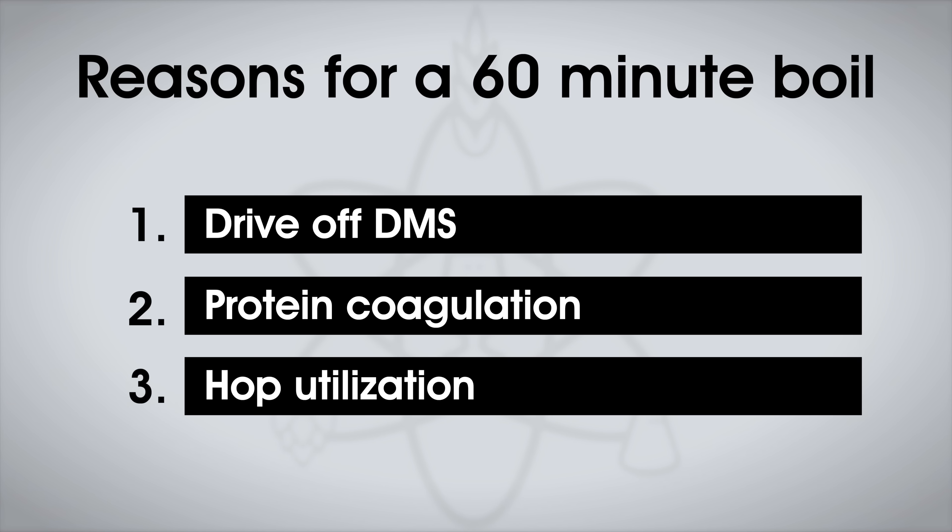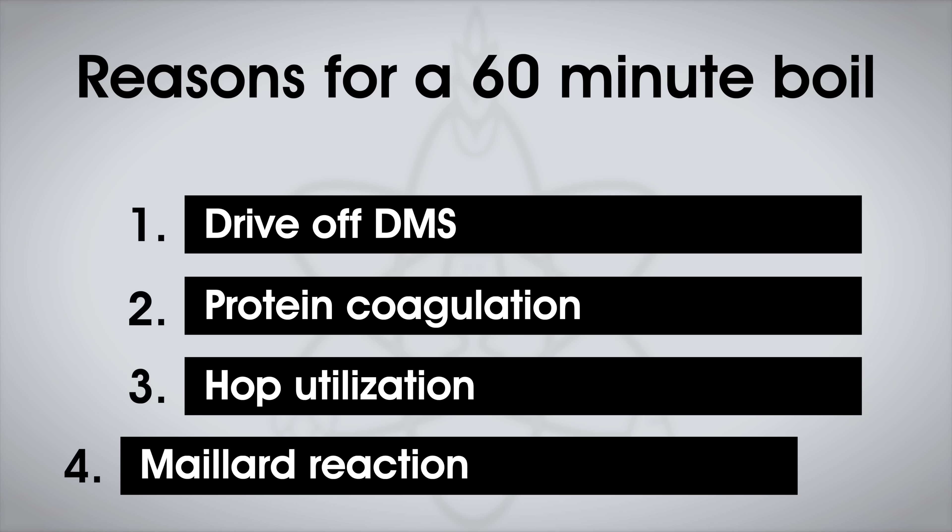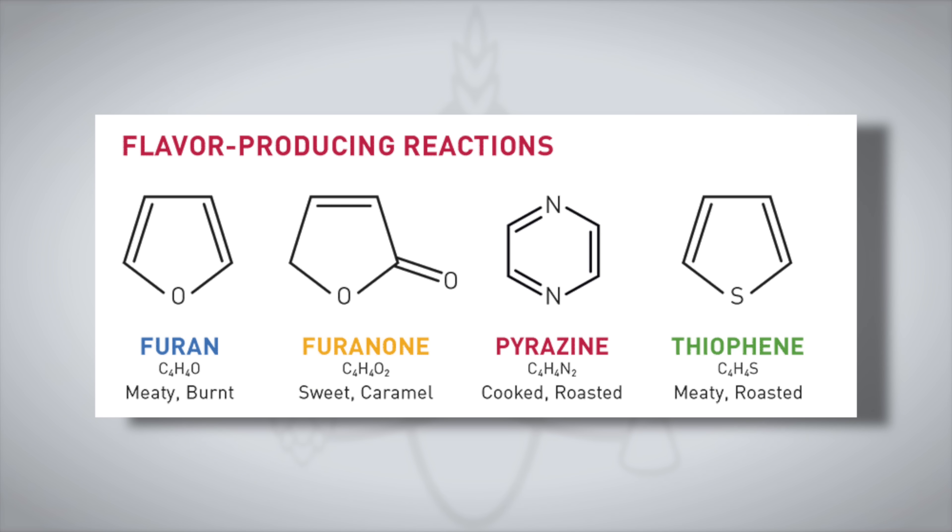Another reason is hop utilization. The longer the boil, the more time the alpha acids from the hops are isomerized and dissolved into the wort to impart bitterness. If you boil for less time, you'll need to use more hops to reach the same level of bitterness — easily accounted for in brewing software, but something to keep in mind. And then there's the Maillard reaction, responsible for producing a wide range of flavor compounds and brown coloration in beer. It's a complex series of reactions between amino acids and reducing sugars that generate melanoidins and other compounds adding depth and complexity to malt flavor, as well as darkening the wort. But at a practical level, how detectable is any of this in a beer?